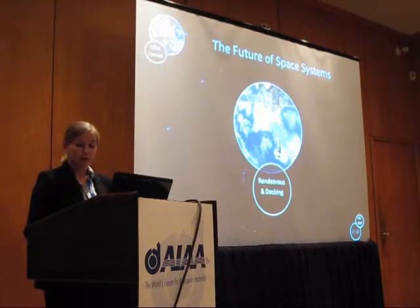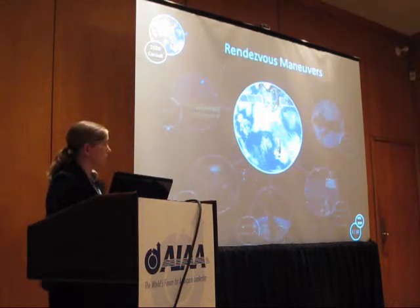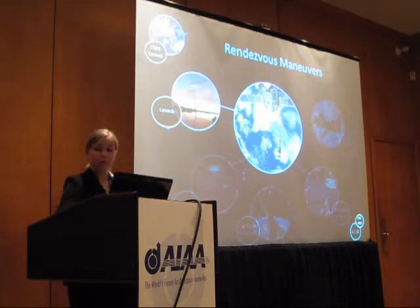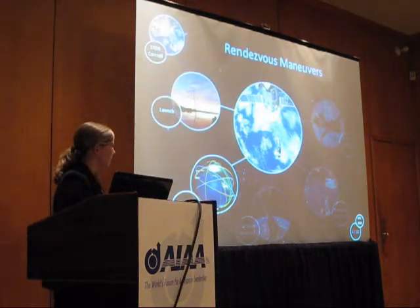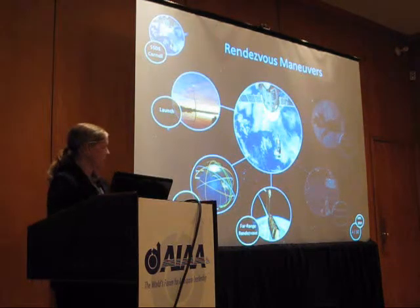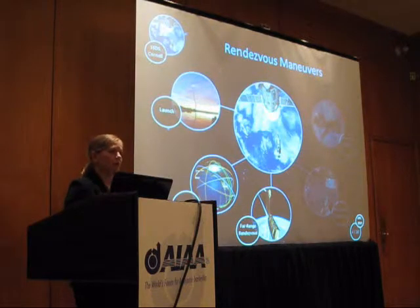There are five phases to a rendezvous and docking maneuver. The first is launch — getting your spacecraft up there. Then you have phasing, where you get the spacecraft into the same orbital plane. Then you have far-range rendezvous, characterized by absolute coordinates for each spacecraft, where they are in the same plane and beginning to approach each other.